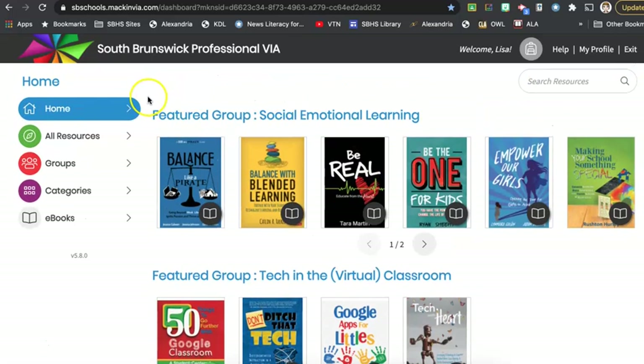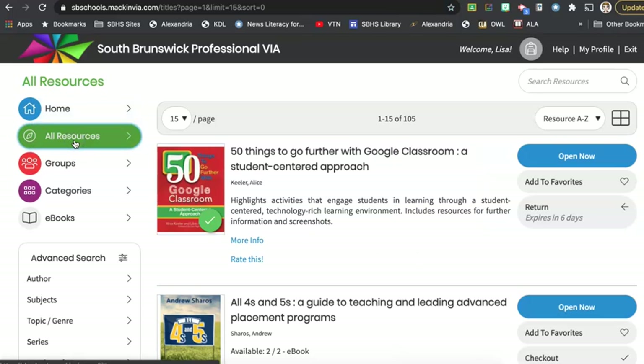Mac and Via works just like a regular library. If we look at all resources, right now there are 105 books in this professional collection, but our books may have multiple copies. For example, if you look at this one — 50 Things to Go Further with Google Classroom: A Student-Centered Approach by Alice Keeler — this is a book that you might like to look at. You'll notice that I already have this book checked out.